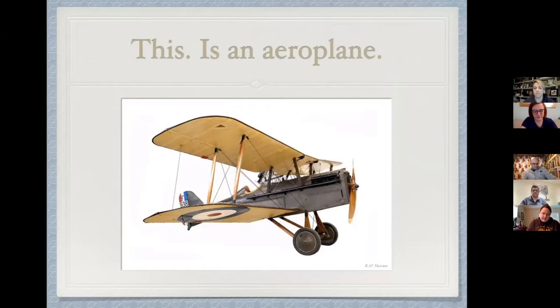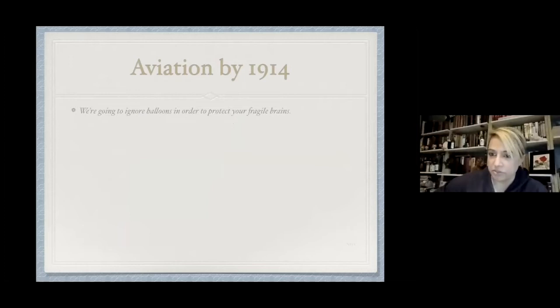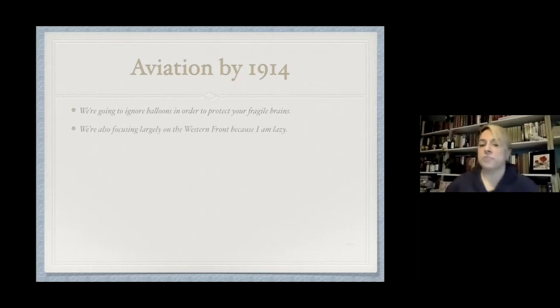Let's look at aviation by 1914 and where it stood. It's really new, in its infancy, which is why nobody properly knows how to do aviation when the war starts — it's all very off the cuff. We're going to ignore balloons to protect the fragile brains of the 20 in this lecture, because they go back further and aren't that interesting. We're also going to focus largely on the Western Front because that's what I know.